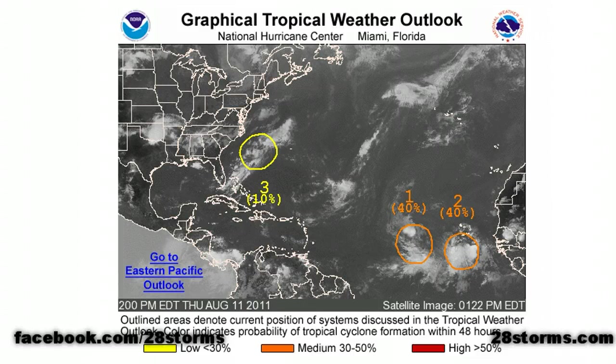The main action is out toward the eastern Atlantic and the coast of Africa, where we now have two areas of investigation. We have both 92L and 93L Invest out there, and the hurricane center is giving both of these tropical waves a 40% chance of tropical cyclone formation within the next 48 hours.